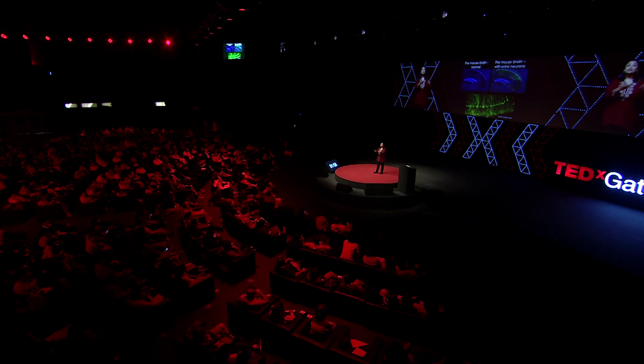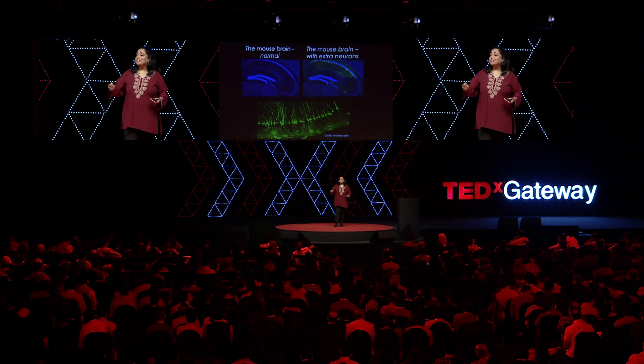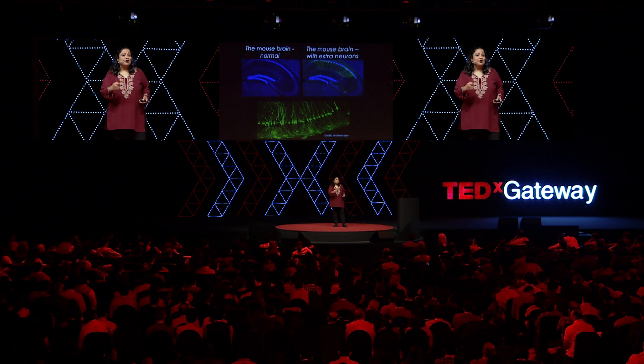Every difficult task, every tough assignment, every impossible skill that you try and master allows your brain to grow and changes your circuits — because remember, circuits respond to experience.